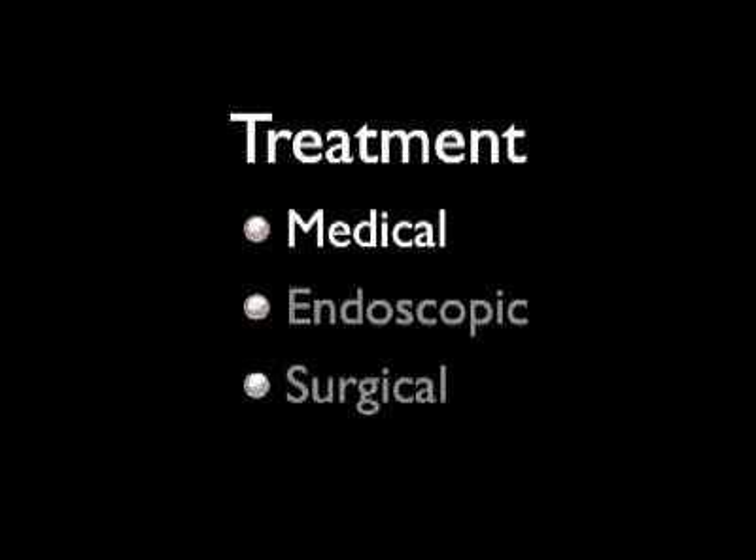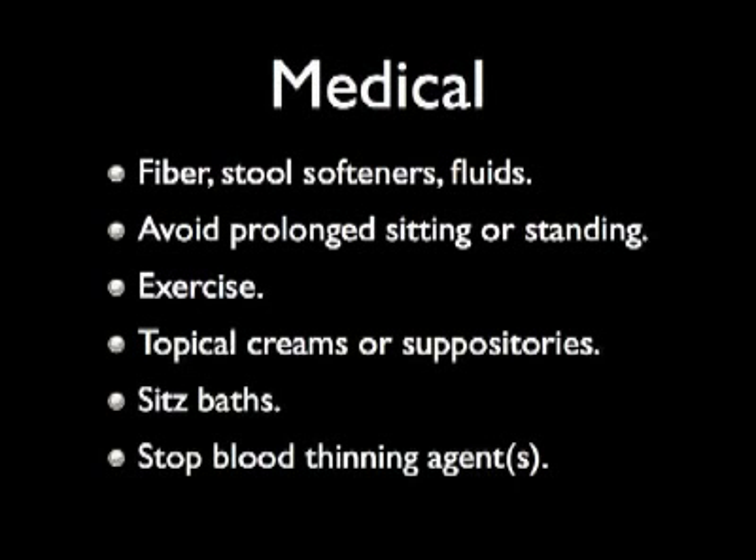Standard medical recommendations for hemorrhoids are to add dietary fiber and fluids in order to bulk the stool and avoid straining. Over-the-counter topical agents and suppositories are used empirically. Additional treatment aims to optimize anal hygiene. Patients are also advised to avoid increased risk of bleeding by eliminating blood-thinning agents.